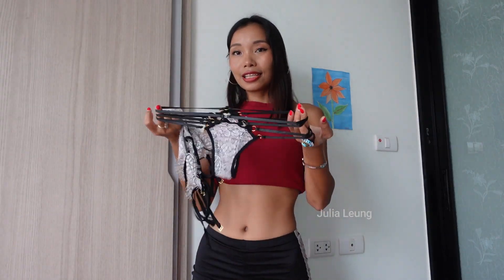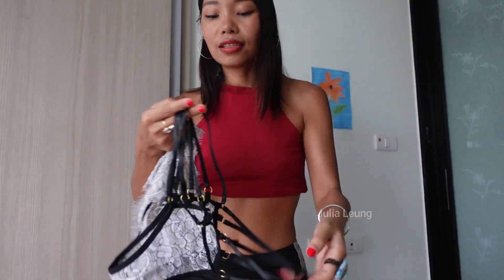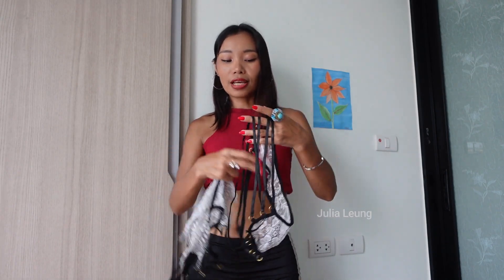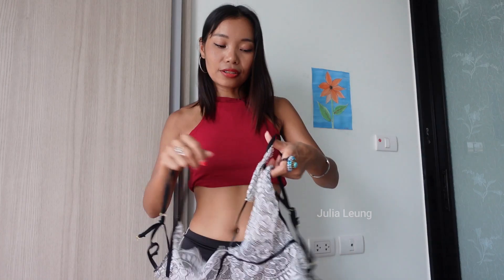Today I'm going to try on this cute lingerie — white color lace combined with a black line. I'm so excited because last year when I tried this on it was a little bit big at the waist. Let's see how it fits now, because after working out my body has become a little more muscular. This part is for the top and this one is for the neck area.